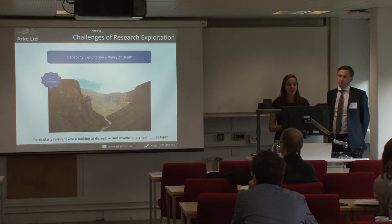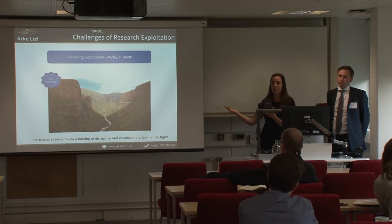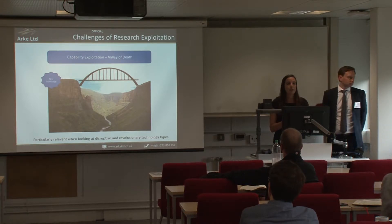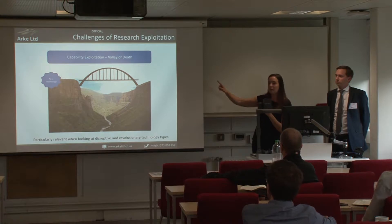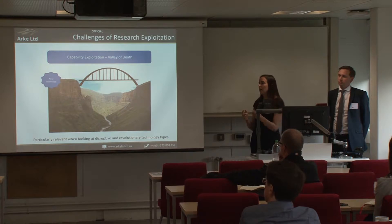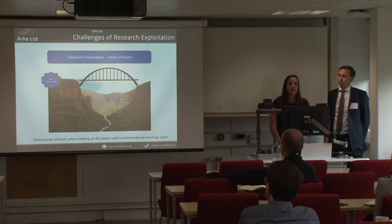What do we need to do to ensure new technologies can be brought across? One thing is to build a bridge of evidence. This bridge needs to be robust enough to withstand scrutiny, with a clear start point — what exactly does the new capability deliver — and a clear end point — how will it be used? This is particularly difficult for disruptive or revolutionary technologies, where it's not always obvious what they will look like or how they could be used.